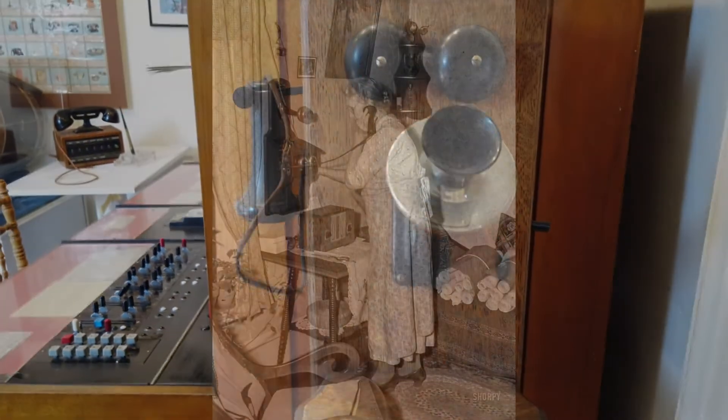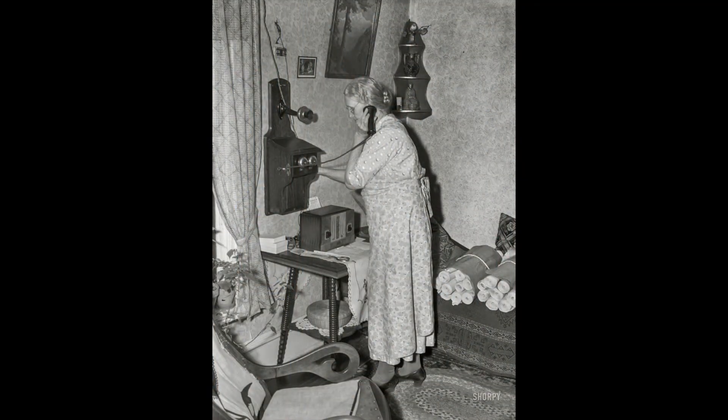Learn to use the crank — one long, two short rings — and you have reached your grandparents.